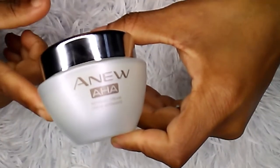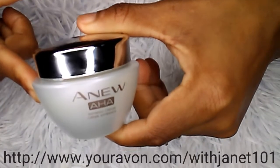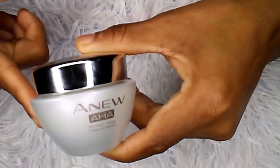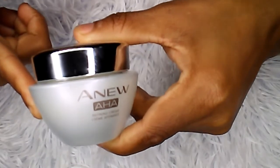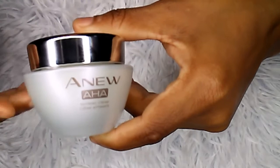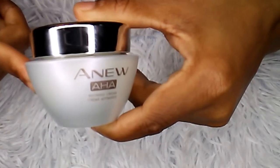If you want to check out the cream or want to buy it for yourself, don't forget to head over to my Avon e-store and purchase it and browse the catalog for campaign six. If you like this video, please share it with your friends so they can know about it.